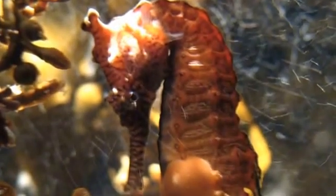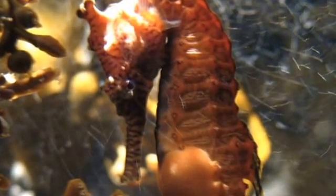The slowest fish in the world is the dwarf seahorse, which has a recorded top speed of 1.5 metres per hour.